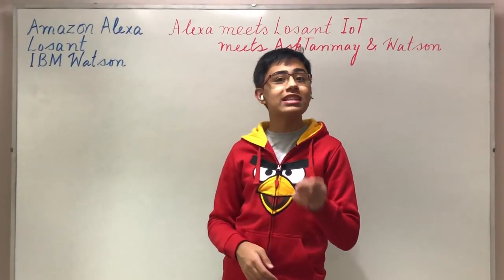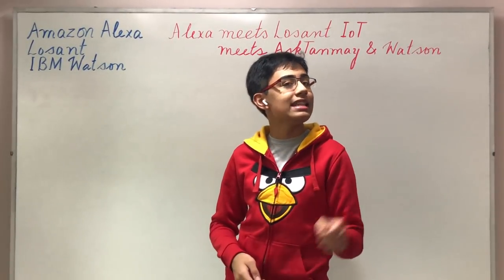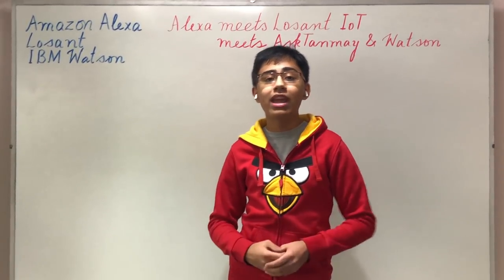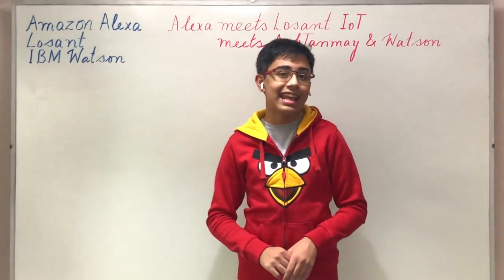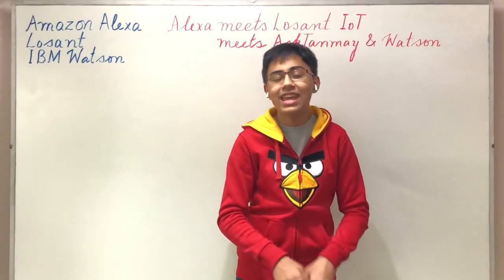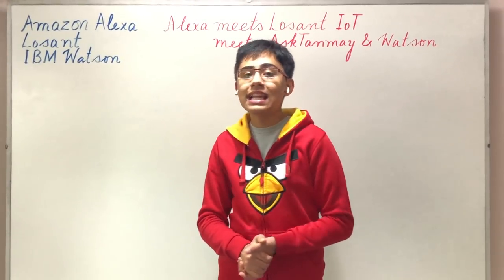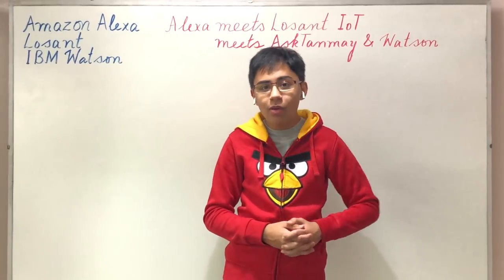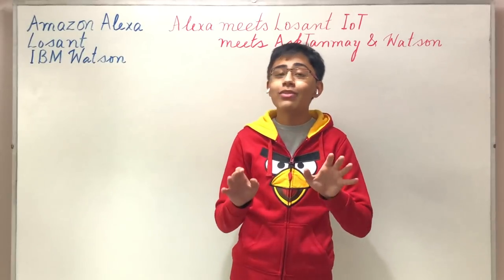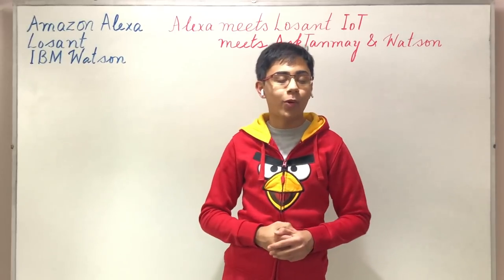I thought, why create a regular skill when I can combine a lot of the other technologies that I use to create an even better Alexa skill? Today I'm actually taking one of my very first IBM Watson applications — one that's actively developed and open source on my GitHub page — called AskTanmay. AskTanmay is an NLQA, or natural language question answering system, that can answer natural language questions with a person, organization, or location answer type. It uses IBM Watson Natural Language Classifier and Natural Language Understanding in its backend, as well as bi-directional attention flow by the Allen AI Institute.